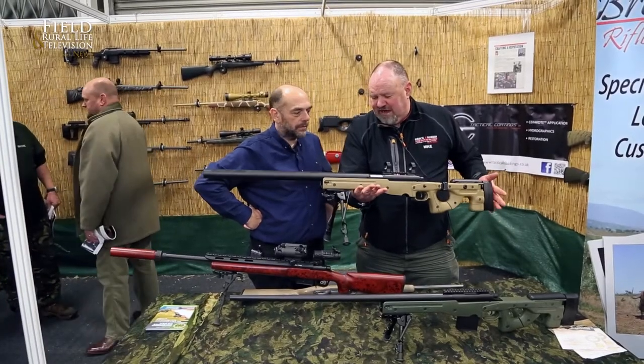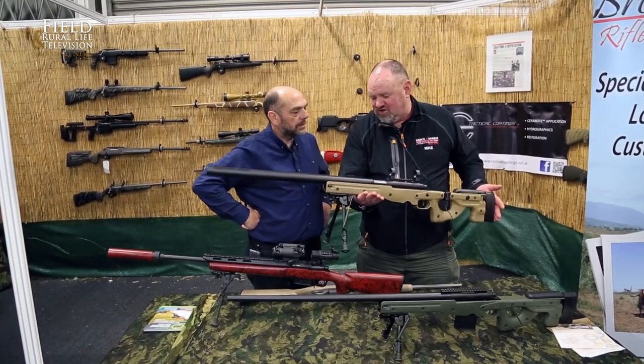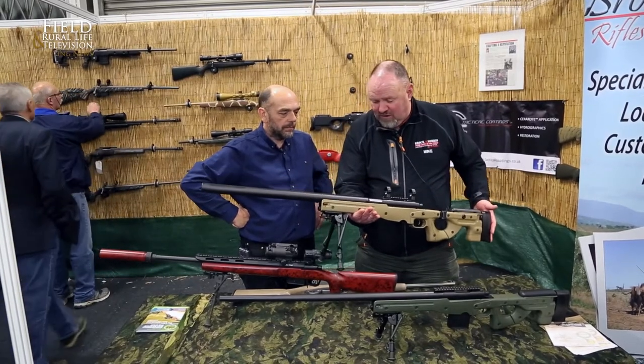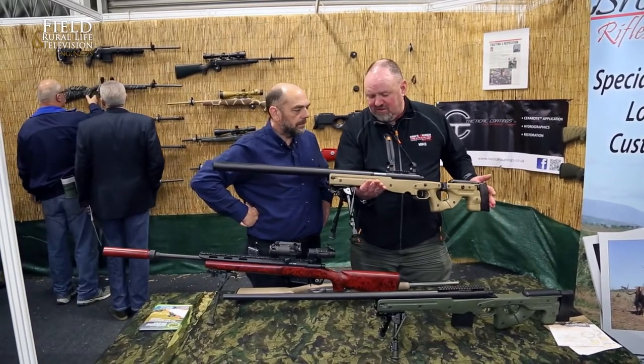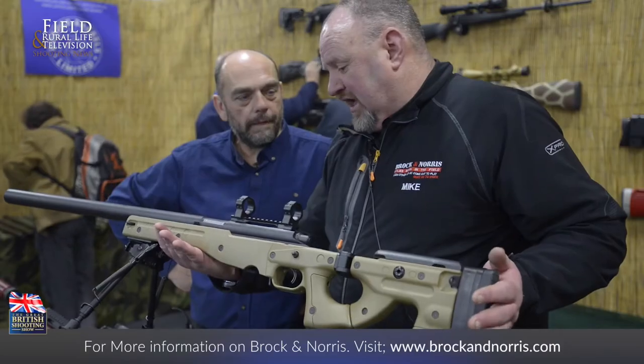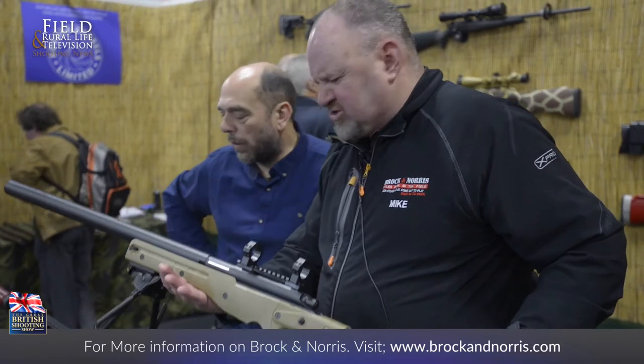Accuracy with 168 grain Hornady TAP — it shoots five-shot groups, sub half MOA, sub half inch at 100 yards. And with the excellent Lapua subsonic ammunition, 210 grains at 20 yards, all you hear is the click of the firing pin. Exceptionally quiet.